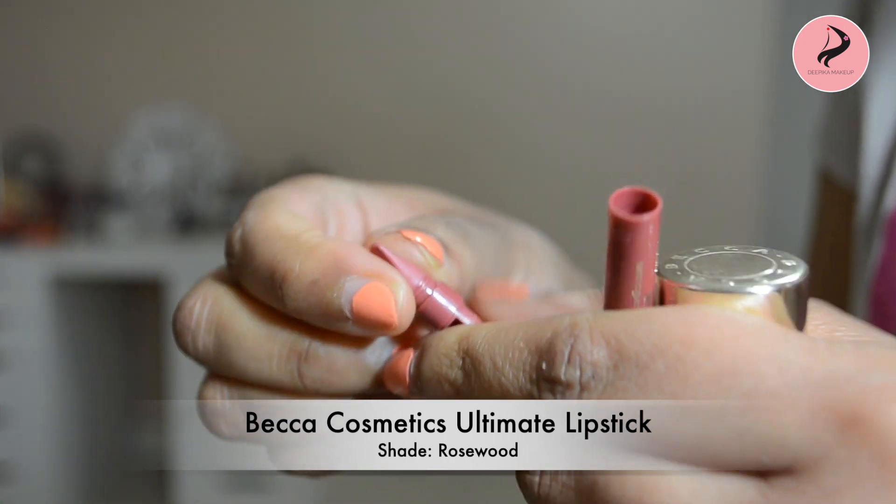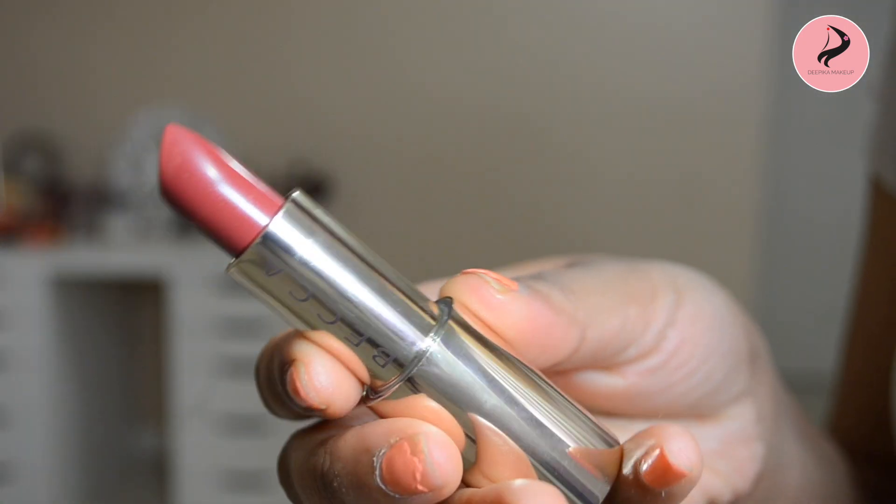Lastly, I will use Becca Lip Liner and Lipstick in the shade Rosewood. This Becca Lipstick is very creamy and hydrating — very smooth. It is such a beautiful, warm, nude colour and I love this colour.